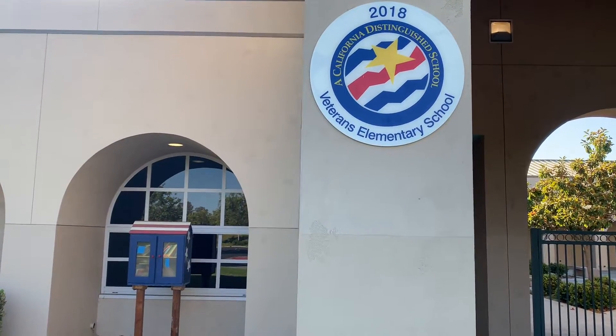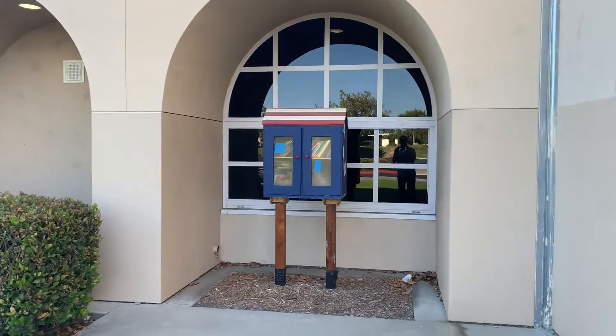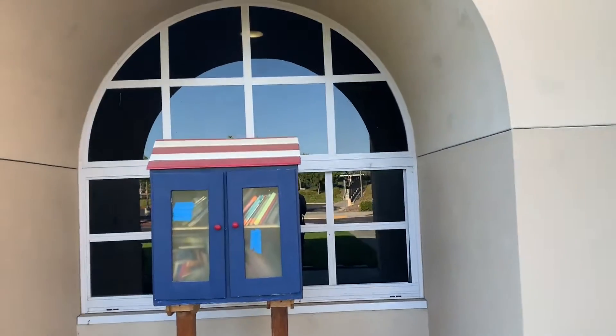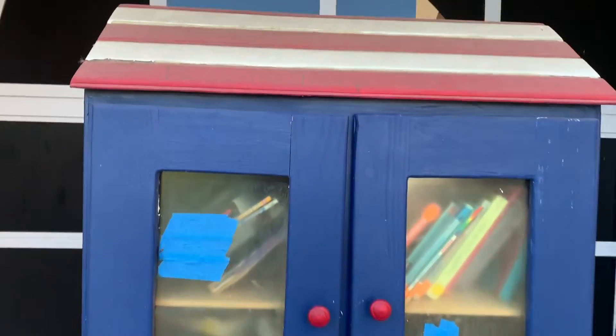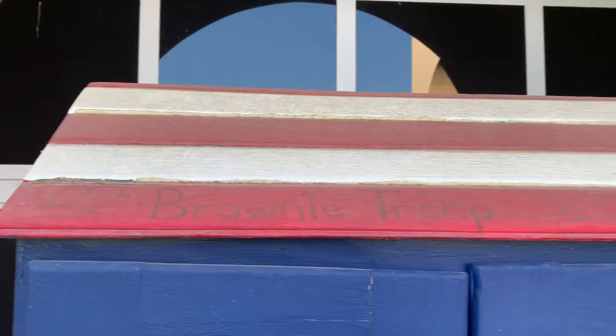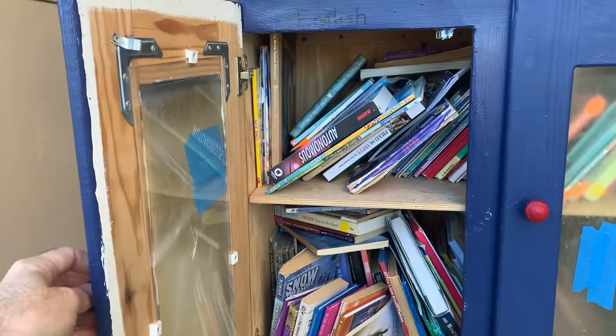Just noticed there's a tiny library in front of Veterans Elementary. Let's go take a look. It says Brownie Troop 6958. Let's take a look inside here.